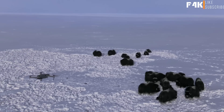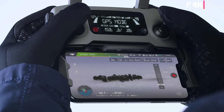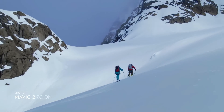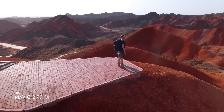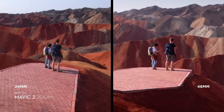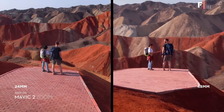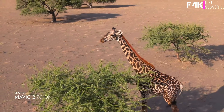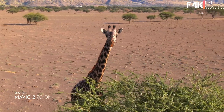Mavic 2 Zoom is all about dynamic perspective. With a two-times optical zoom lens, it offers greater safety, efficiency, and more creative opportunities. The 48 millimeter focal length compresses your perspective, enhancing the parallax effect for a classic cinematic look.